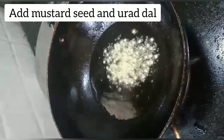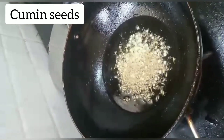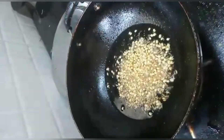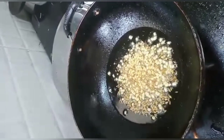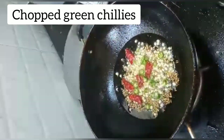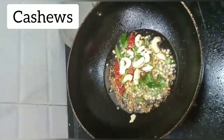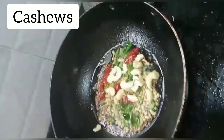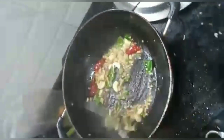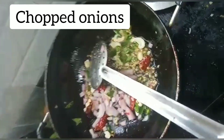Add mustard seeds, urad dal, and cumin seeds. Then add red chili, chopped green chilies, curry leaves, and some cashews. Mix it well until the aroma comes. Add chopped onions.